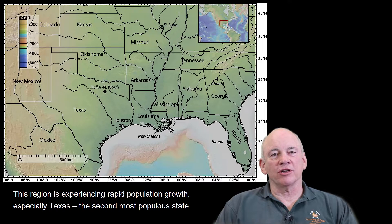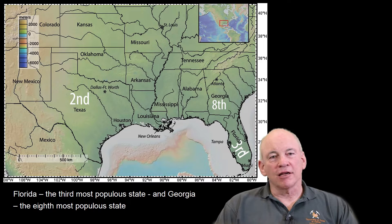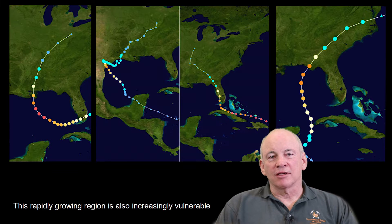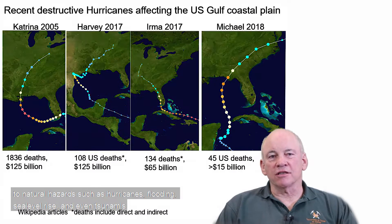This region is experiencing rapid population growth, especially Texas, the second most populous state, and Florida, the third most populous state, and Georgia, the eighth most populous state. This rapidly growing region is also increasingly vulnerable to natural hazards such as hurricanes, flooding, sea level rise, and even possibly tsunamis.